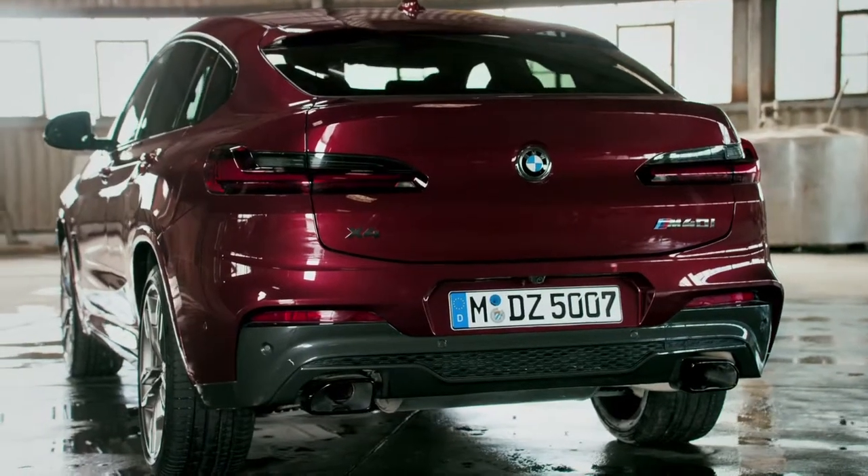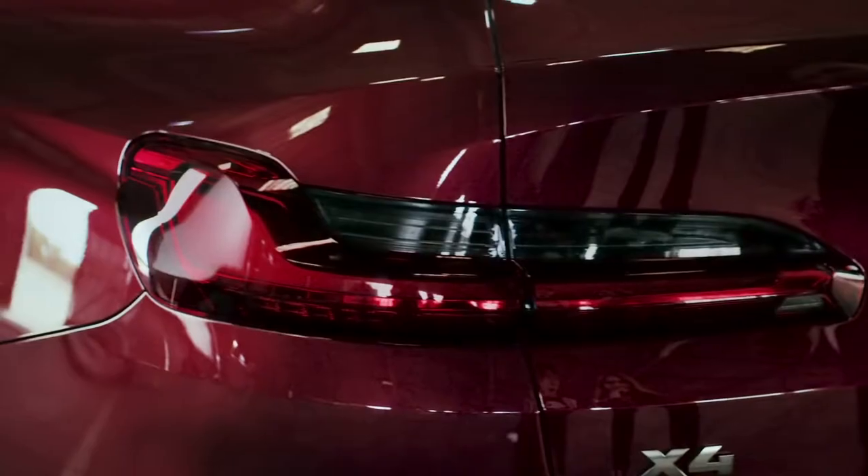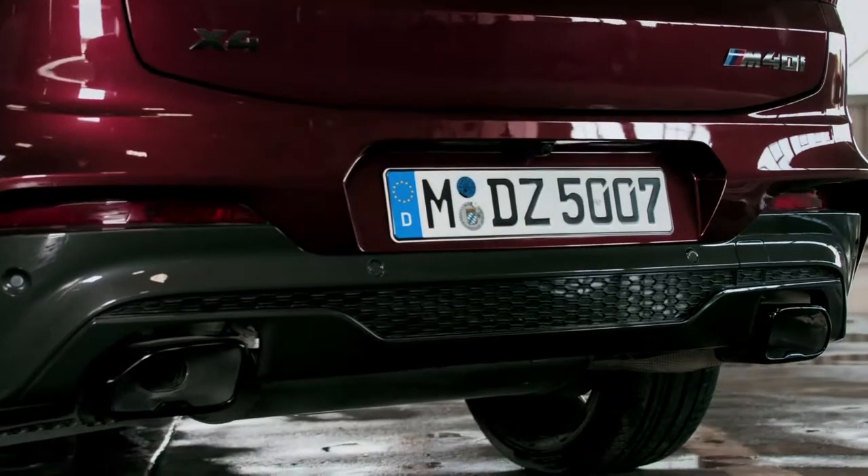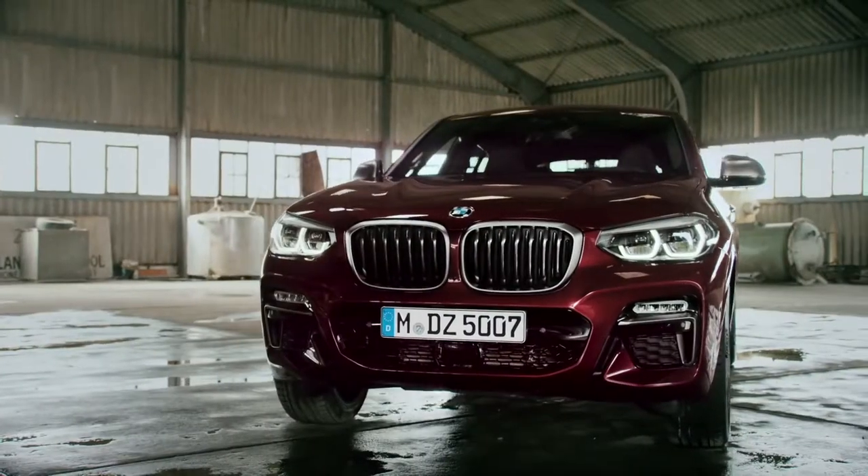And here? The new taillights? All LEDs. And nice twin tailpipes. I love how it just sits on the road. Come on, let's drive this.